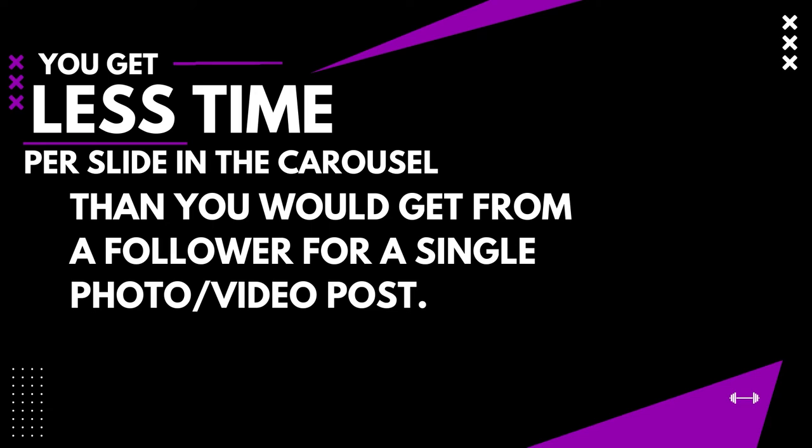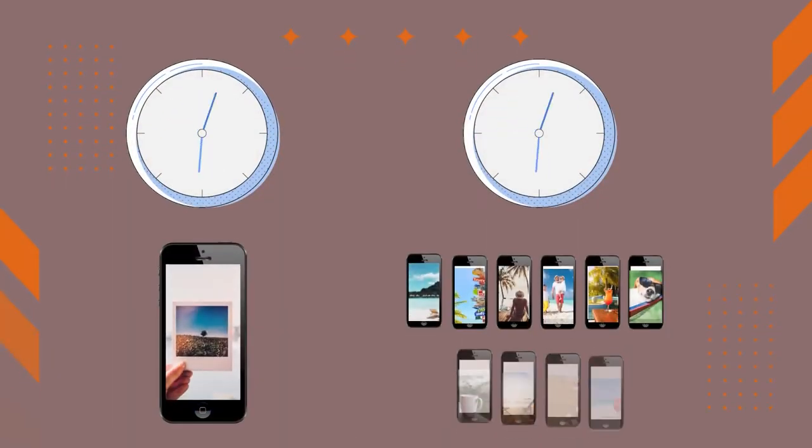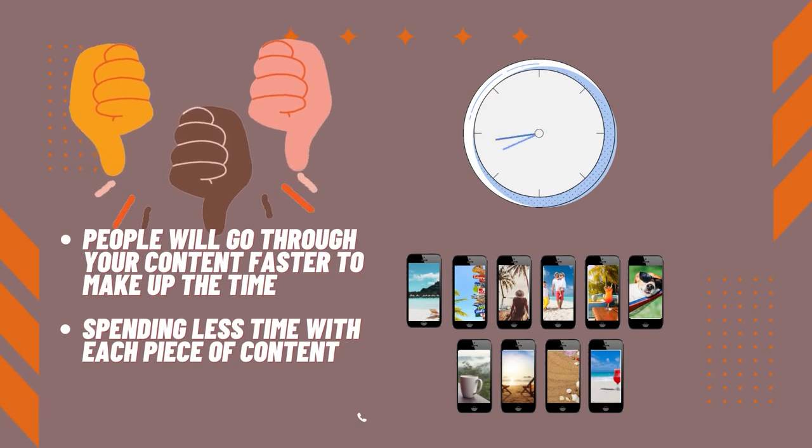Think about it — they are budgeting the same time that they would have given you for one post and one photo, now spread over several photos. Just because you're posting more photos doesn't mean they're going to give you more time. You have the same amount of time they originally decided to give you, but now it's going to be split over ten different pieces of content. This means they're going to go through your photos faster and spend less time with each.